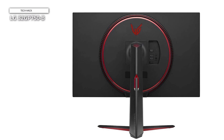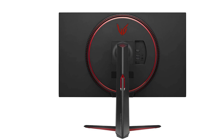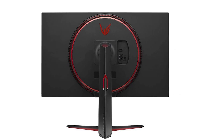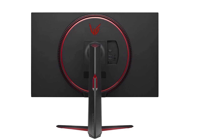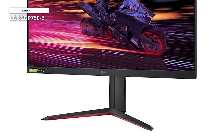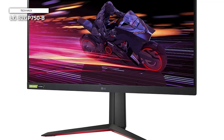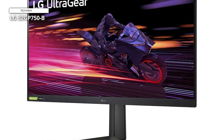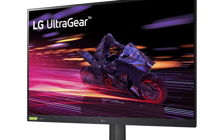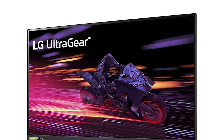Customize your gaming setup with ease, thanks to the monitor's tilt, height, and pivot adjustable stand, allowing you to find the perfect viewing angle for extended gaming sessions. Plus, with features like black stabilizer and dynamic action sync, you'll have the edge over your opponents in fast-paced games. Whether you're diving into the latest AAA titles or competing in esports tournaments, the LG 32GP750B delivers the performance and visual fidelity you need to dominate the battlefield. Elevate your gaming experience to new heights with this powerhouse gaming monitor.